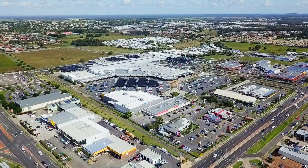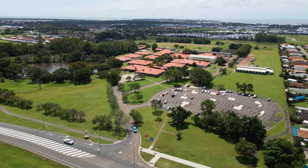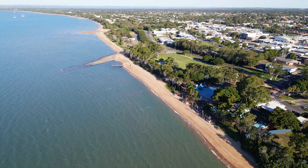Including Stockland Shopping Centre, Bunnings, Hospitals, Schools, TAFE, University, Golf Course, Esplanade and the beach.